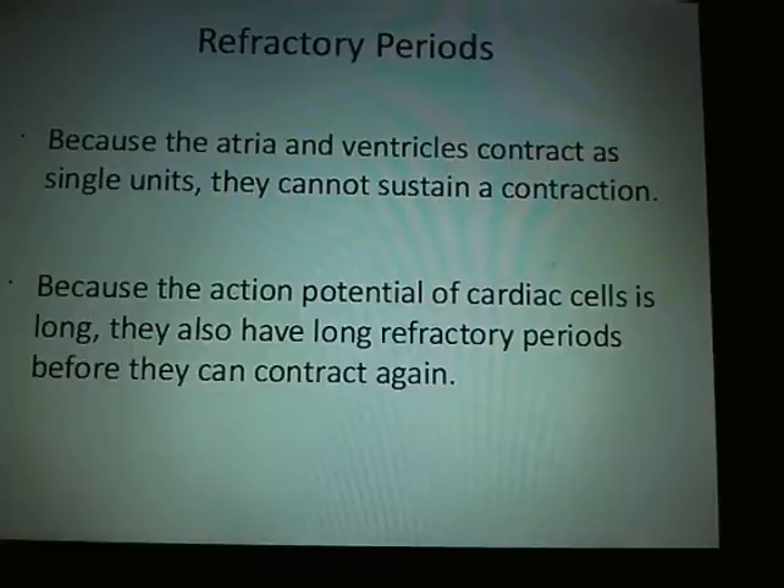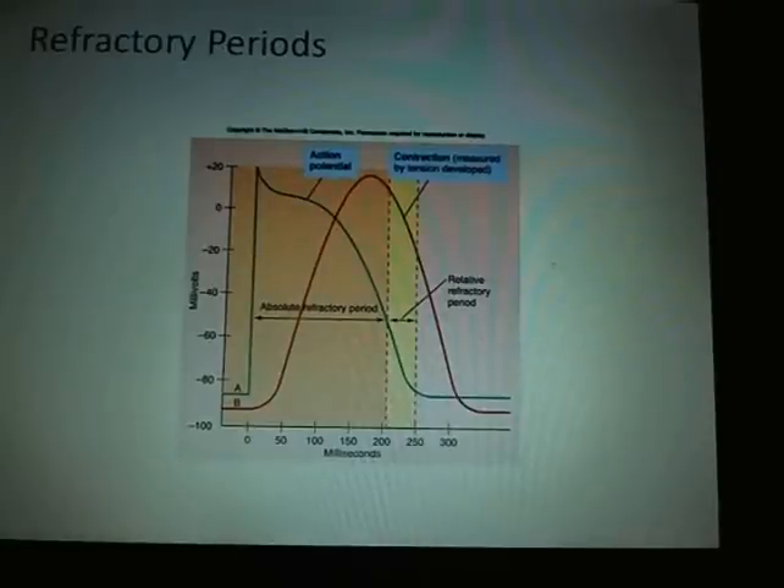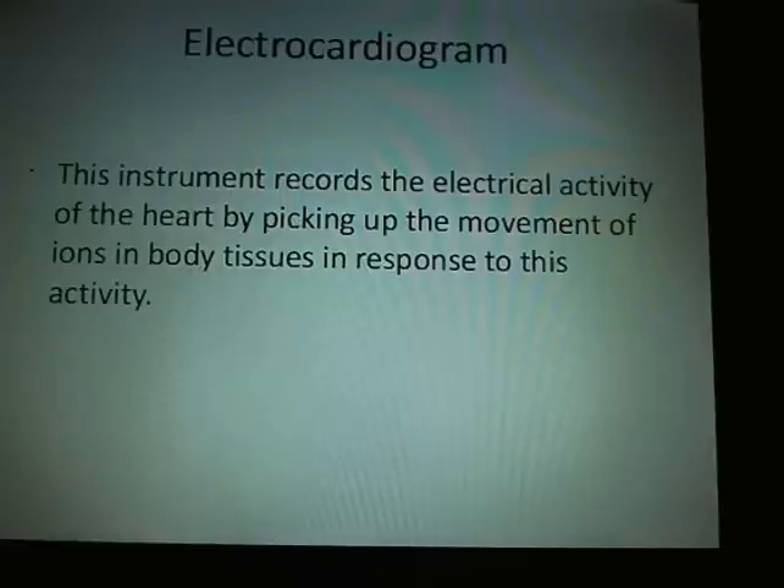The heart contracts, depolarizes, contracts, repolarizes, rests, and then depolarizes again for the next contraction. So you have both the refractory period and the rest period between contractions.